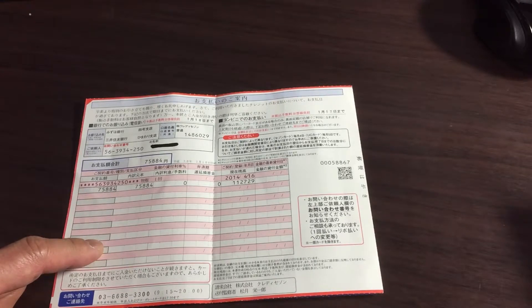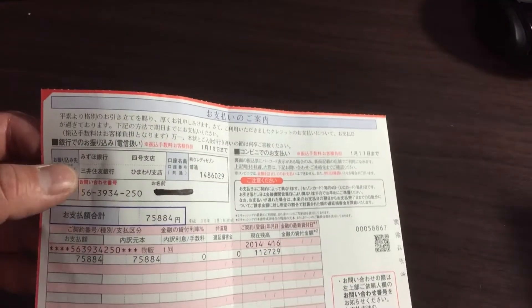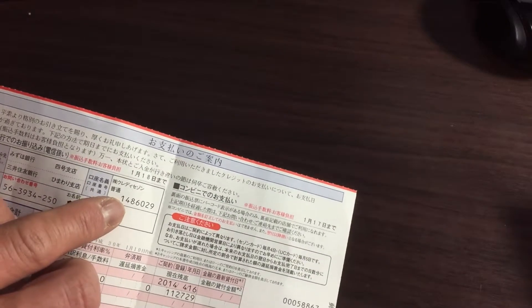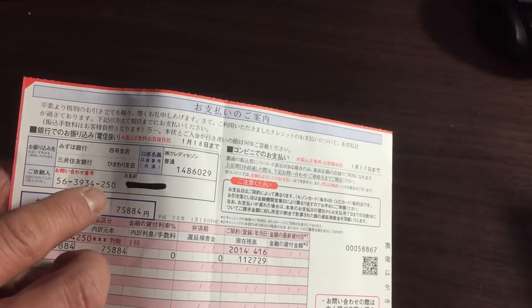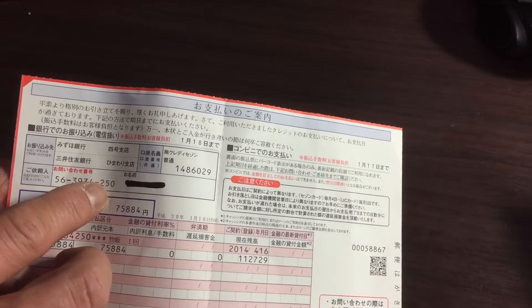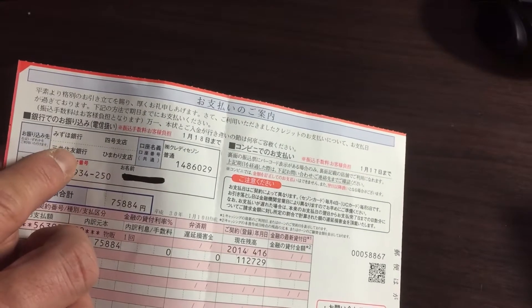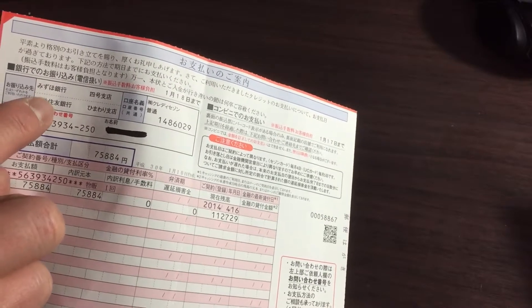The only way to pay this is by using their dedicated banks. One is called Mizuho Ginko — here is their account branch, their account number, my customer account number, and my name goes here. This is for Sumitomo Ginko bank, and this is their branch name: Himawari Chiten. So I'm going to go there — I'm going to Sumitomo bank later.